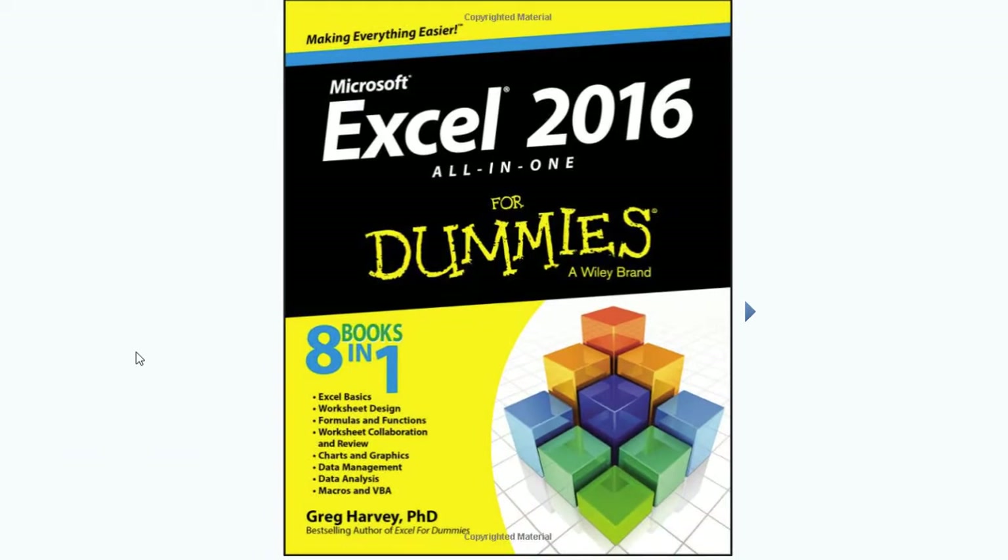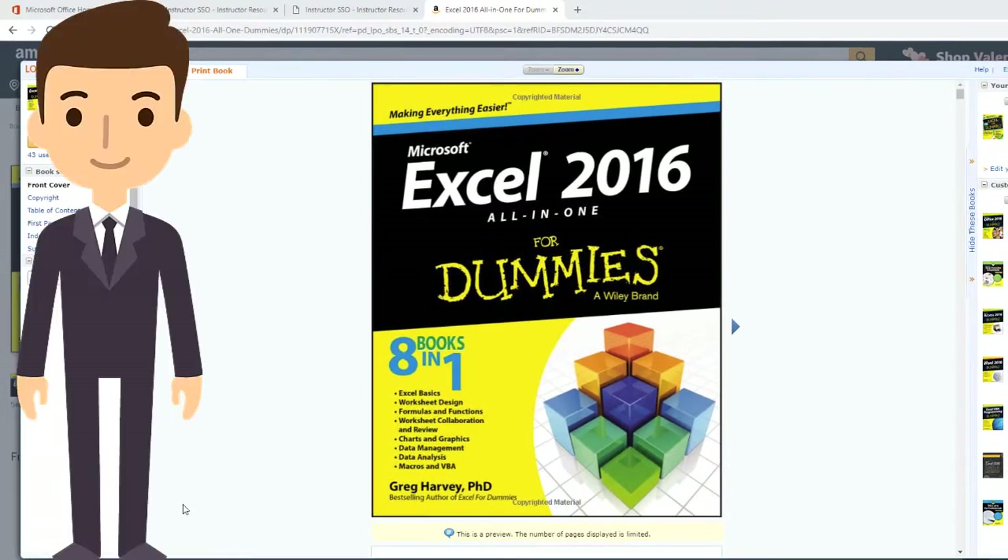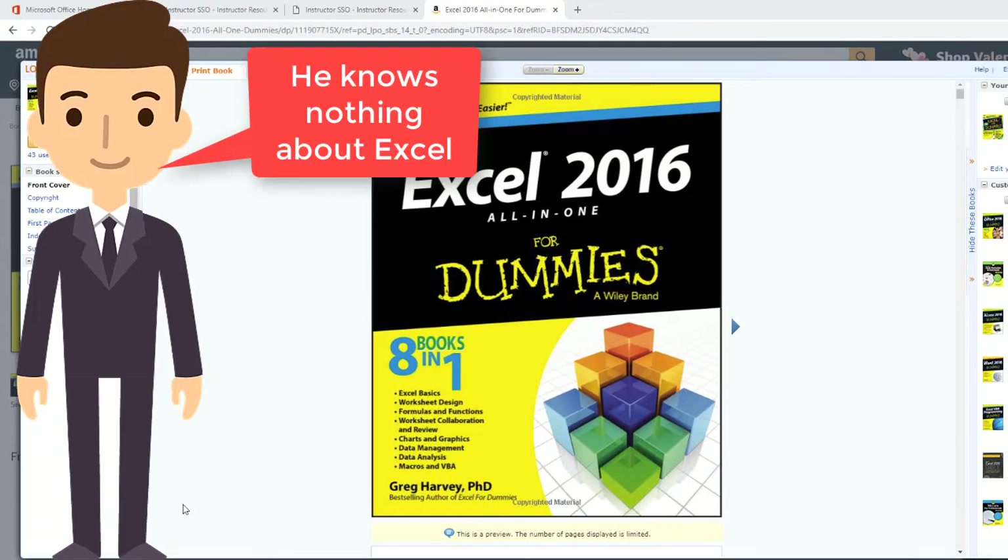A third series I would recommend is the For Dummies series — and no, I don't think anyone here is a dummy. I just love these books because they explain not just the how behind the Microsoft Office tools, but also the why behind them. A funny story: I had this book left on my desk while I went to teach class,